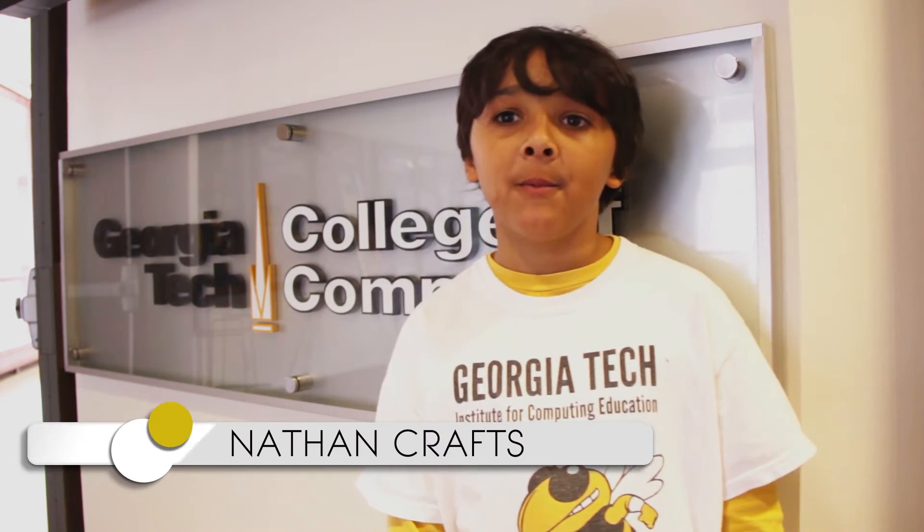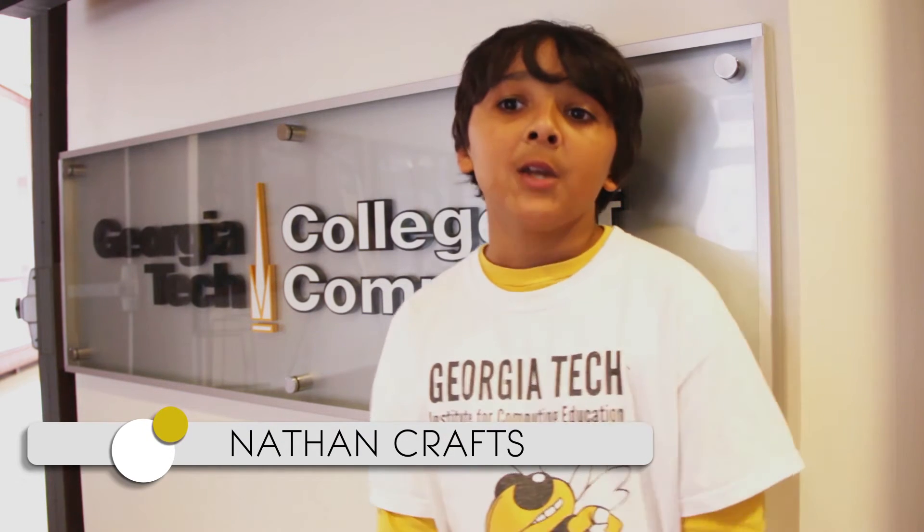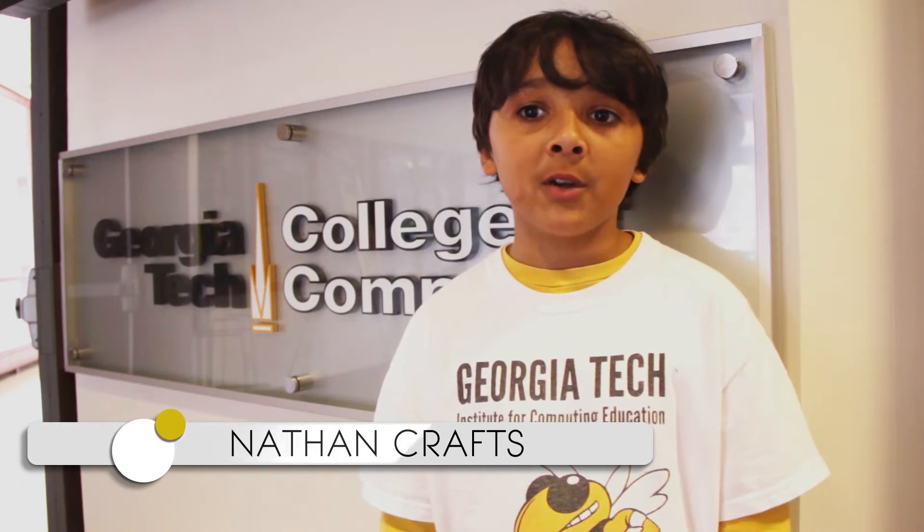Hello, my name is Nathan Crafts and I'm here today to tell you about a book called How Robots Work by Jenny Moss. This book tells the story about different types of robots and how they are made and used every day.